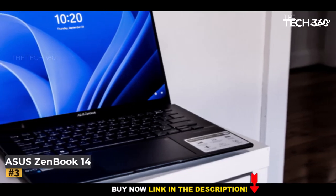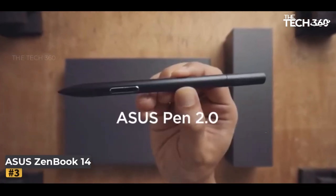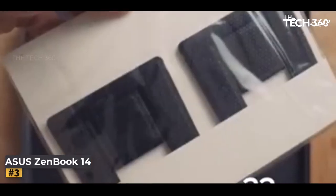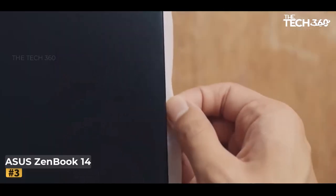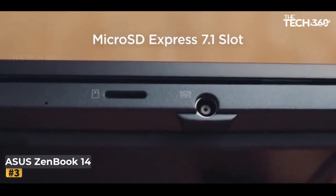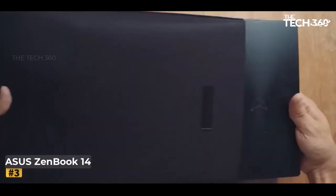Number 3: ASUS ZenBook 14. The ASUS ZenBook 14 Ultrabook is meticulously designed for the demands of a dynamic, on-the-move lifestyle. With its 8th-generation Core i7 processor as the nucleus, this marvel orchestrates a symphony of swift storage, expansive memory, and a 14-inch wide-view FHD display adorned with an ultra-narrow bezel. This ensemble empowers you to achieve more in fleeting moments. The wide-view FHD display, paired with the 8th-generation Core i7 processor, facilitates a seamless fusion of creativity and productivity.